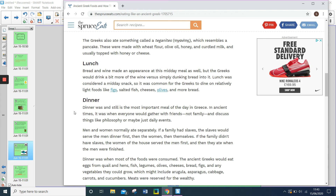Dinner was when most of the foods were consumed. The ancient Greeks would eat eggs from quail and hens, fish, legumes, olives, cheeses, breads, figs, and any vegetables they could grow, which might include arugula, asparagus, cabbage, carrots and cucumber. Meats were reserved for the wealthy.